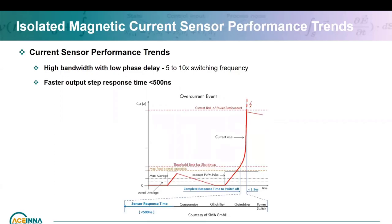The step response needs to be fast. Whenever there's a problem, the signal chain from the event happening to getting the power switch off needs to be less than 1.5 microseconds overall. In the past it would have been two to three microseconds — IGBTs can handle that — but for MOSFETs and silicon carbides you need to be lower, and with future silicon carbides I would expect it to go below one microsecond. In the signal path you have the current sensor, comparator, glitcher, gate driver, and the power switch turn-off time.